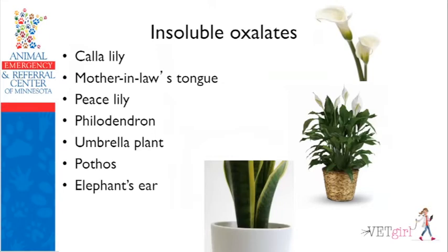Other types of insoluble calcium oxalate include the calla lily — a beautiful white flower often used in wedding bouquets, not a true lily and not nephrotoxic. The mother-in-law's tongue, a very tall household plant, three to five feet tall, very thick with a waxy feel and yellow margins. The peace lily is commonly found in hotels, doesn't need a lot of light. The Dieffenbachia, the umbrella plant, pothos, and elephant ear — all really common insoluble oxalates.